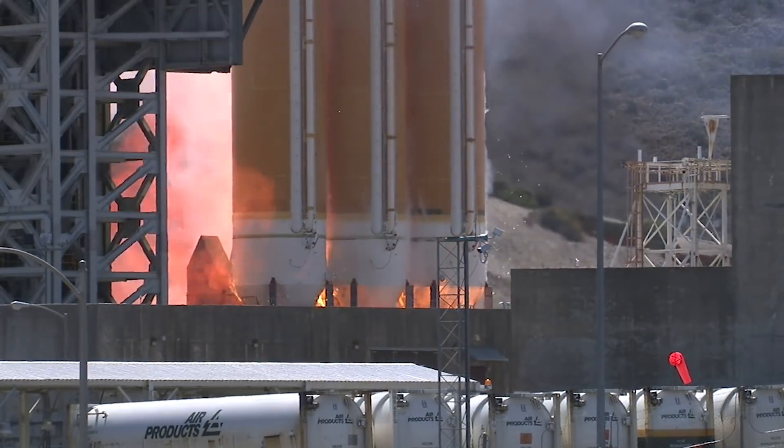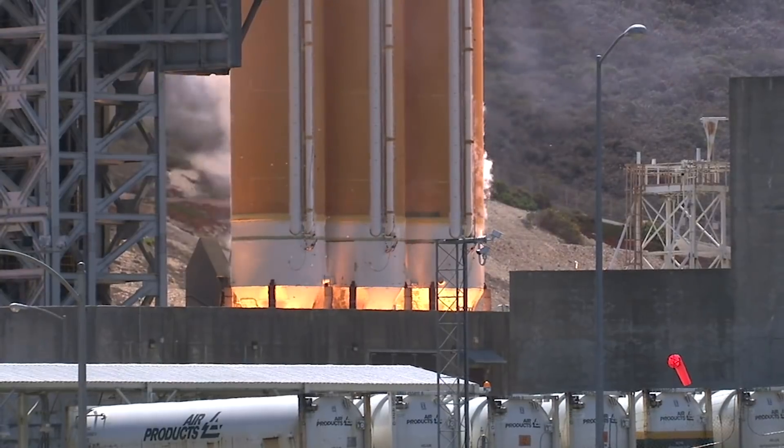So we changed the Delta IV ignition sequence to include a staggered start. It is to help minimize the amount of environment on the rocket — essentially bringing it from a three-stick rocket to a single medium stick rocket — and in doing so we reduce the char on the side of the rocket.